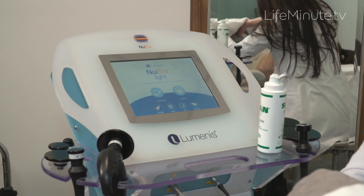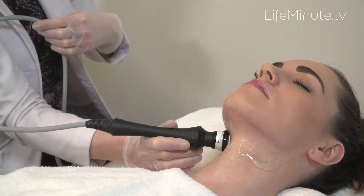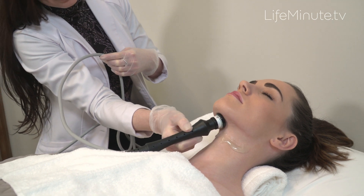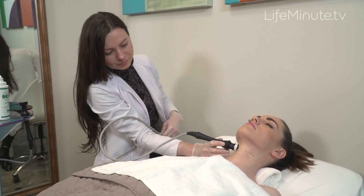The latest treatment to get smooth and stay that way? New Era Tite — an intelligent controlled heating procedure that feels like a hot stone massage and literally works from head to toe. New Era Tite is a non-invasive, FDA cleared radio frequency solution for heating that works to tighten the skin and improve the appearance of cellulite.